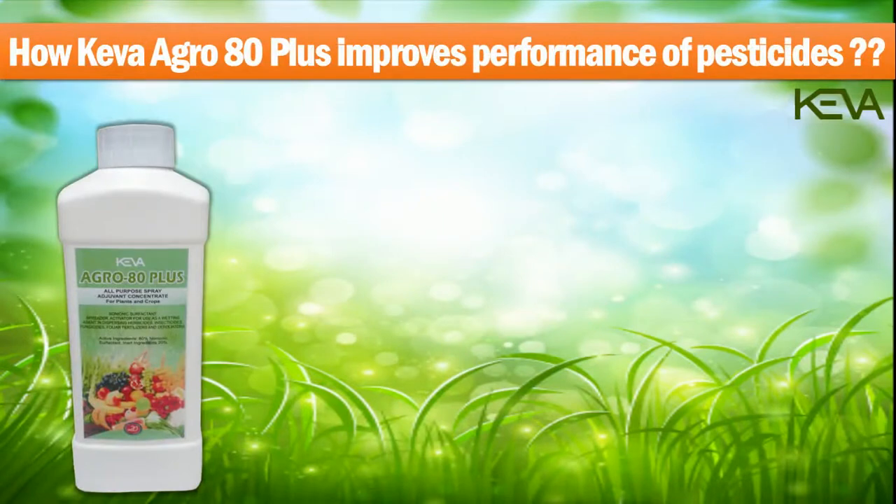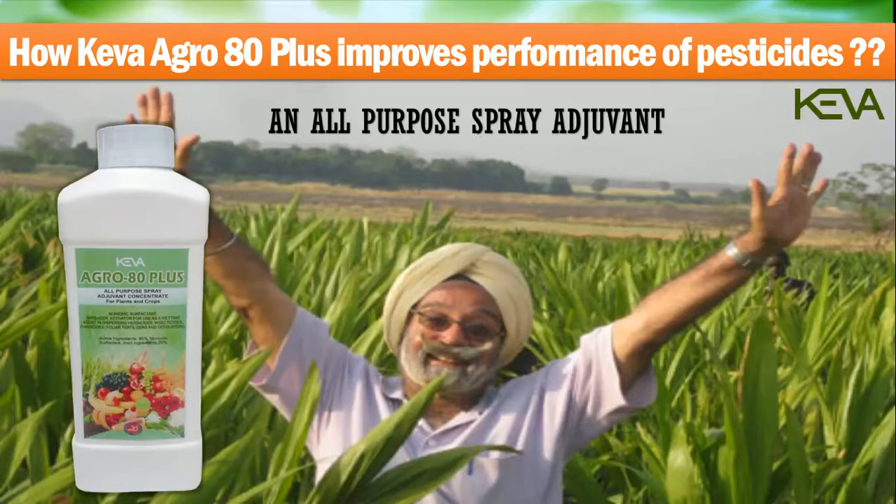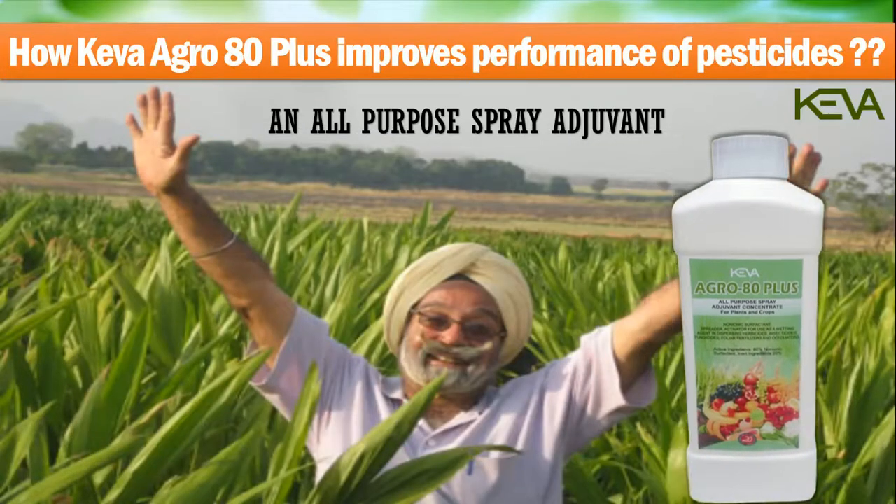Kiva Agro 80 Plus helps farmers achieve a better and healthy crop yield. It is an all-purpose spray adjuvant which, on mixing with insecticides, fungicides, herbicides and defoliators, increases their efficacy.